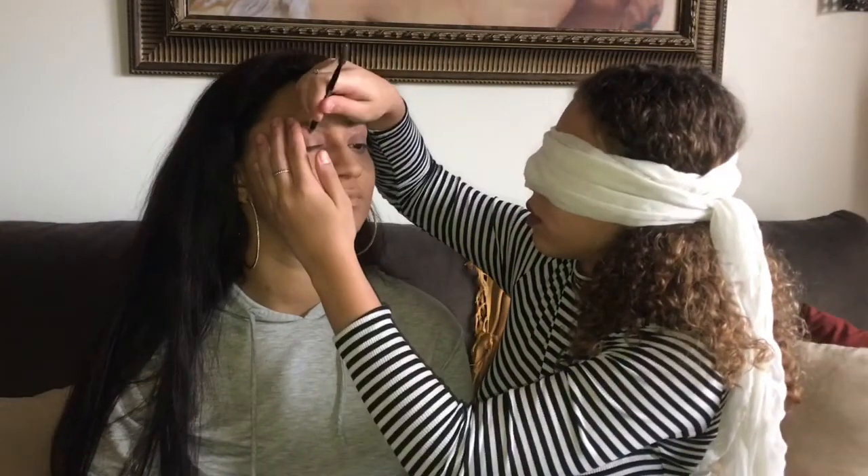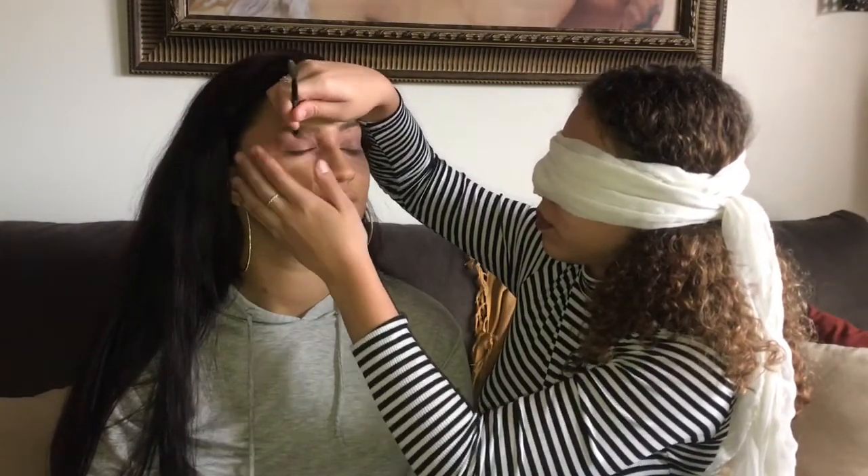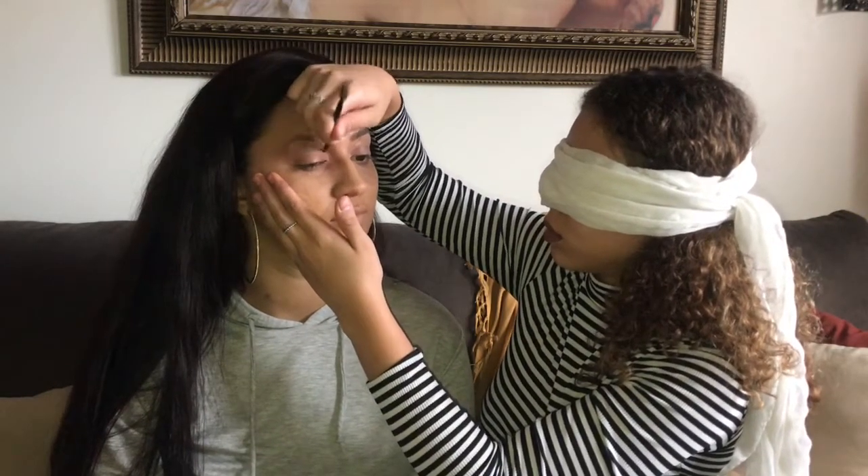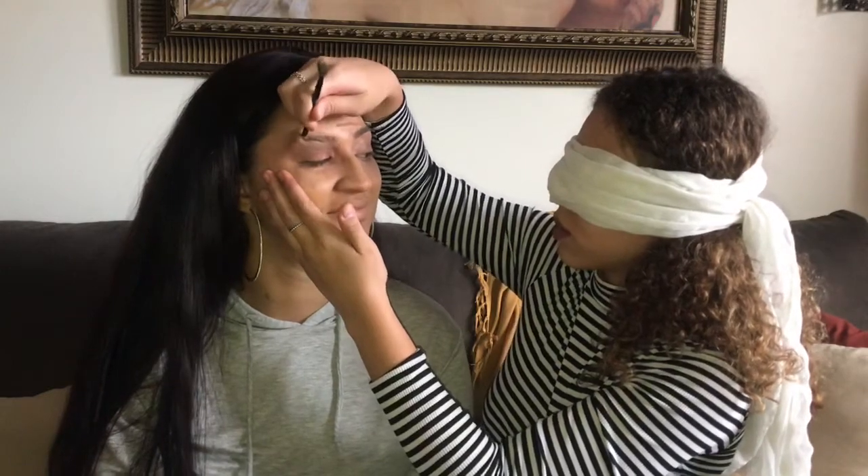My lipstick is gonna dry because I keep going without licking my lips. I don't know where your face is!